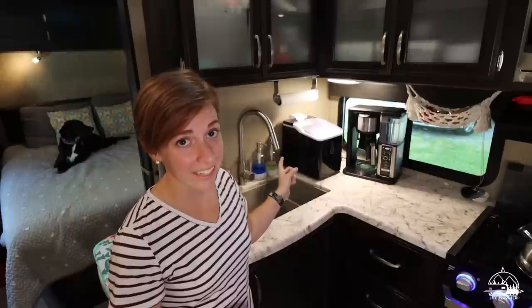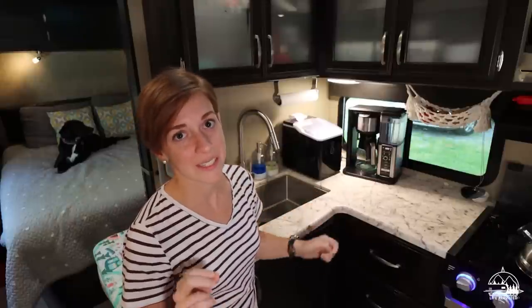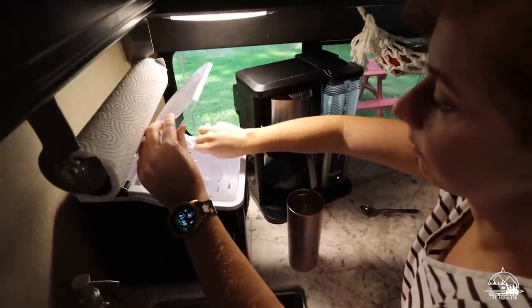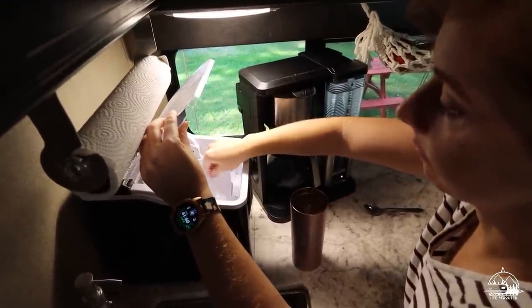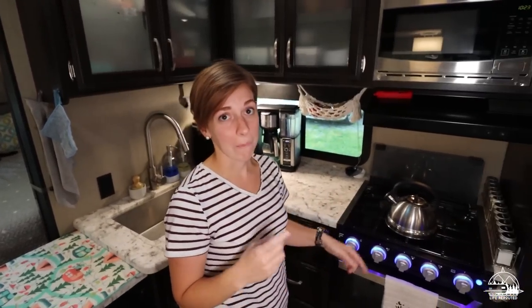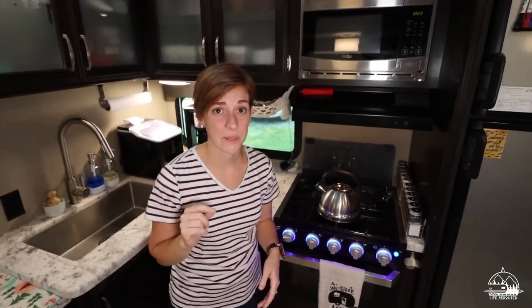The other big item on the counter is a very new addition — we just got an ice maker as a gift from Mike's mom in the last month. Yes, it takes up room on the counter, but it's a trade-off to have ice-cold drinks all the time.